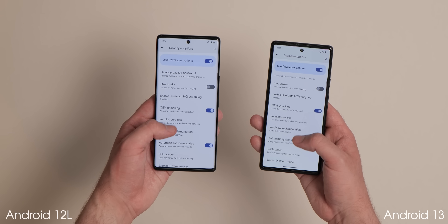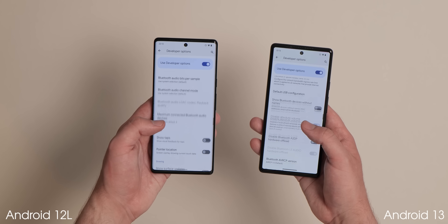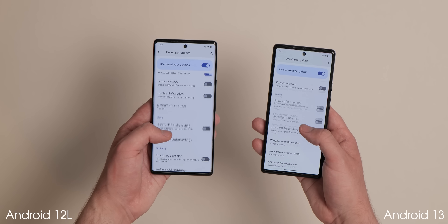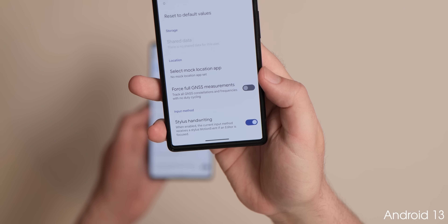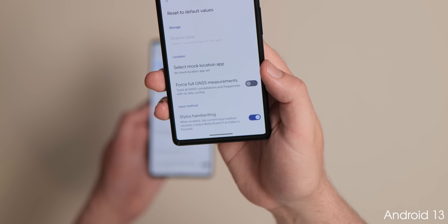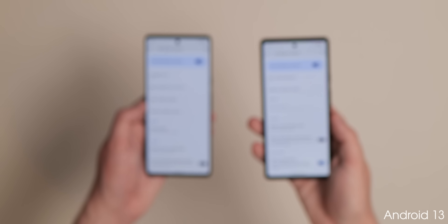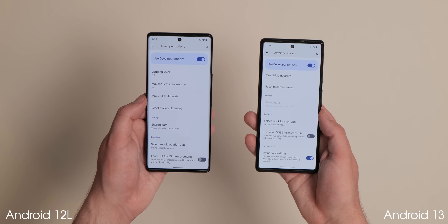Within the developer options section there is now a new toggle to enable stylus handwriting support, meaning that palm and stylus touches are registered completely separately. This also hints that we might see stylus support for the upcoming Pixel tablet later in 2023, though it doesn't currently work with the Pixel 6 series and is an option for future devices.